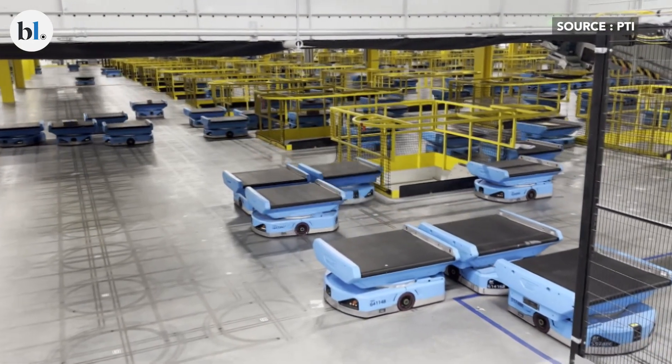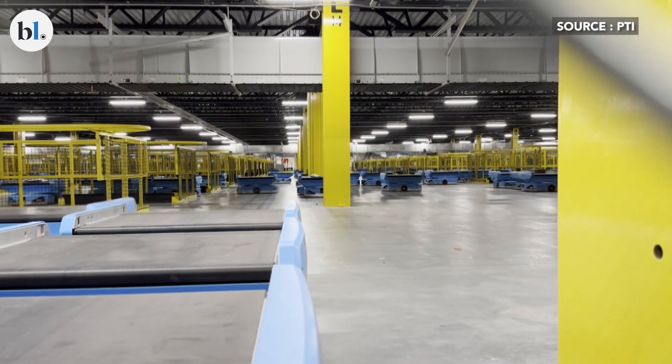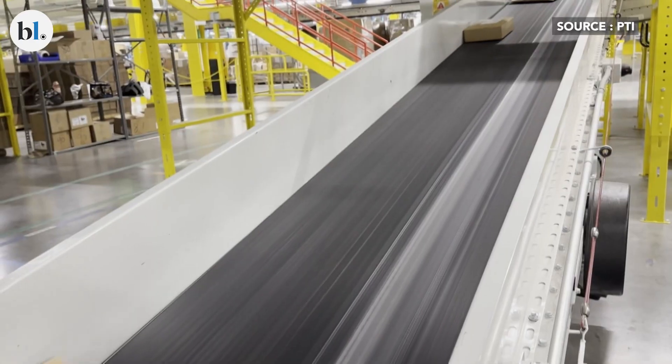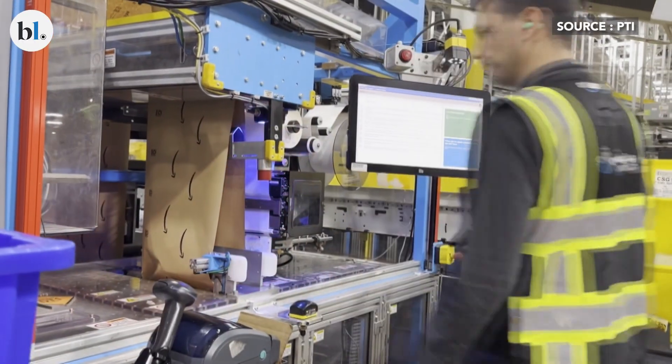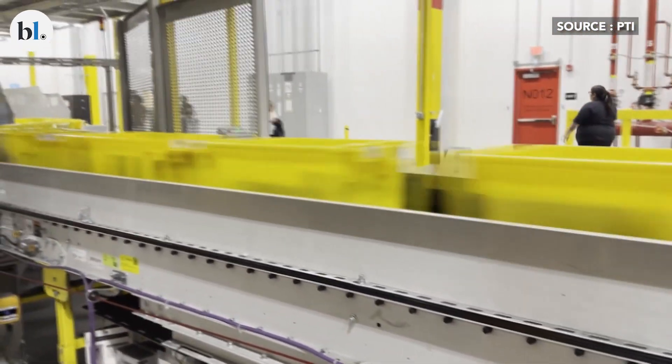Amazon believes that having robots working alongside employees is not just making processes more efficient and helping ship orders faster in the U.S., but also creating new career opportunities for employees — say, in robotics maintenance — a skill that is bound to be in high demand in times to come.